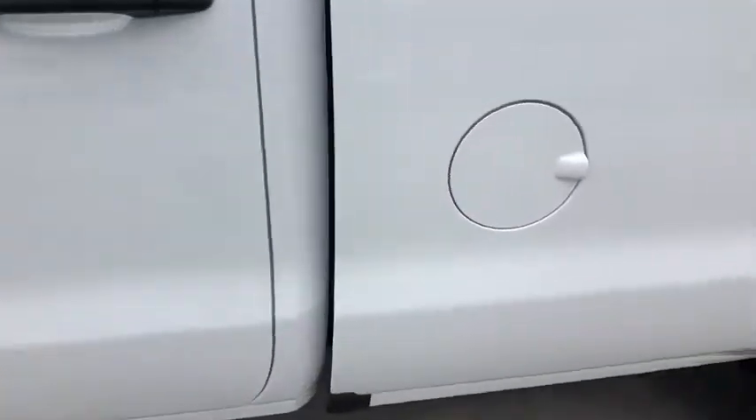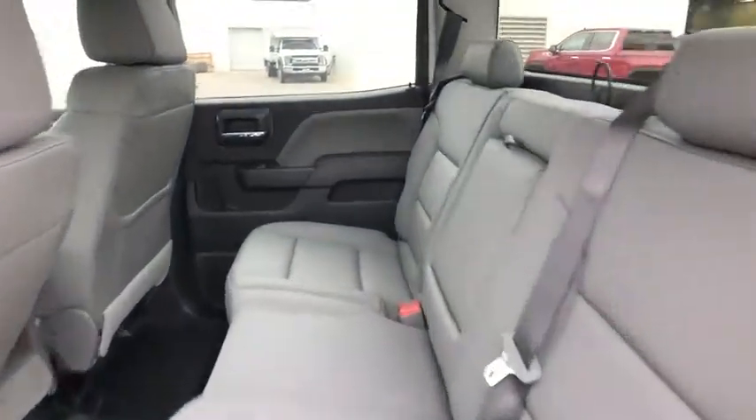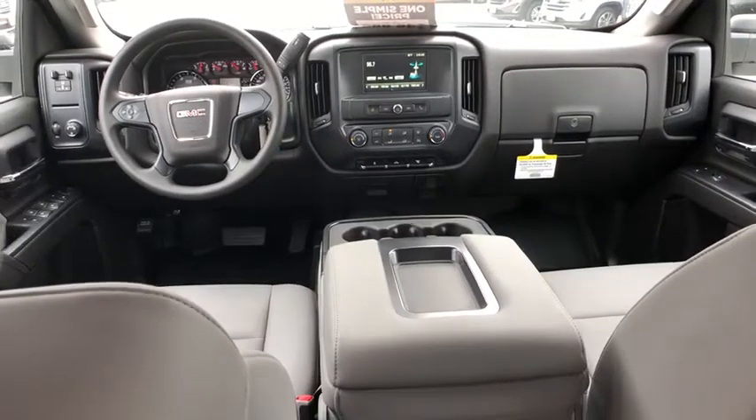AM FM stereo radio, passenger airbag, power door locks, power windows, MP3 player, rear head airbag, remote keyless entry, daytime running lights, auxiliary audio input.